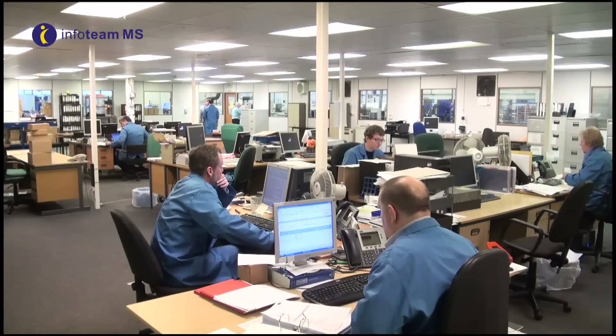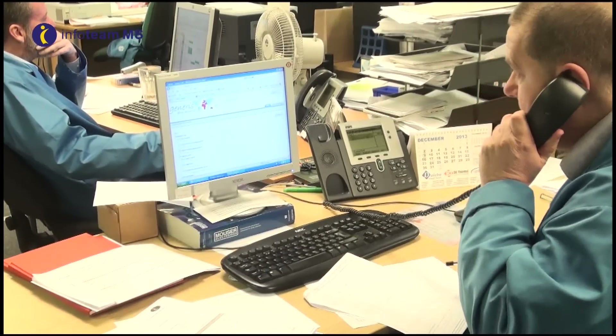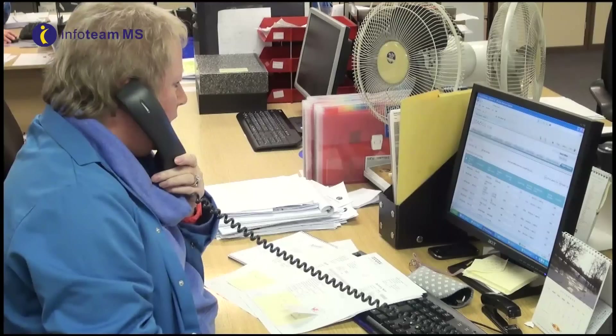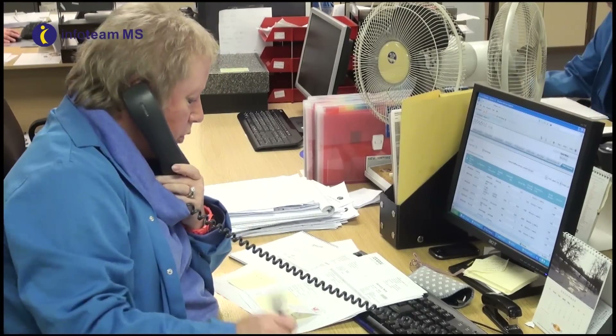Our customer focused purchasing team, dealing with large and small volume components, work on shorter lead times to suit our customers' needs. Please contact one of our experienced team today — we will be happy to discuss any of your electronic manufacturing requirements.